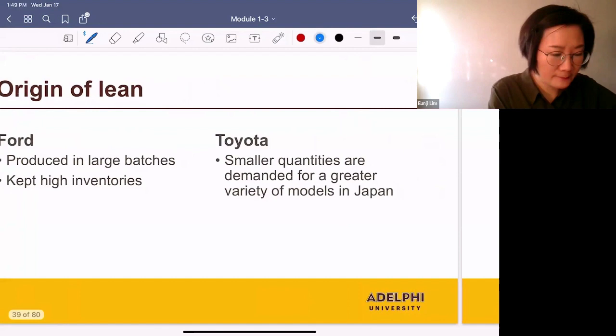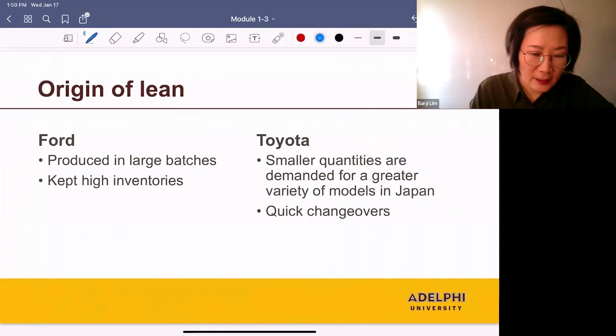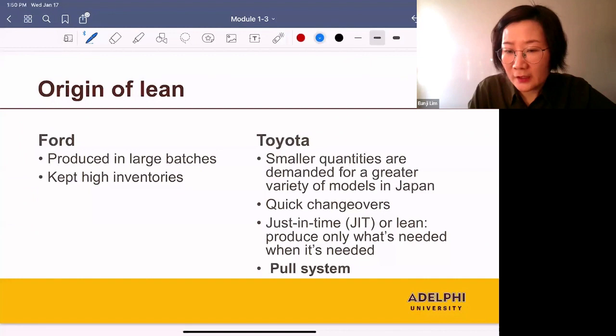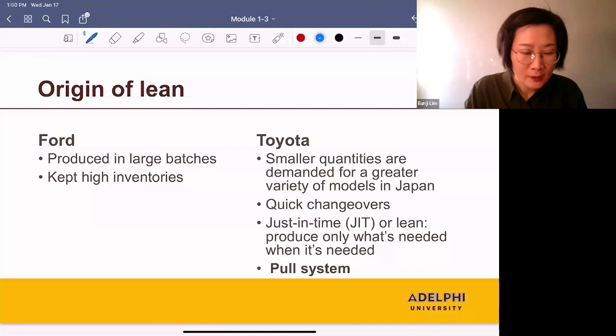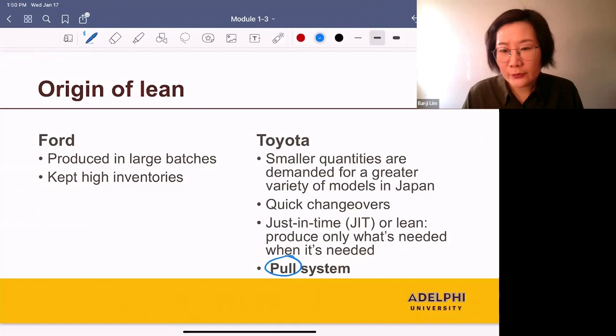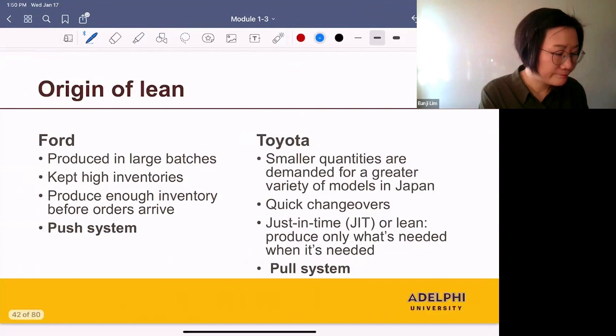This led to the idea of just-in-time. Just-in-time means let's produce only what's needed when it's needed — in other words, let's produce after we receive orders. This is also called a pull system. On the other hand, the idea of Ford was to predict future demand and produce enough inventory before orders arrive. This is called a push system.